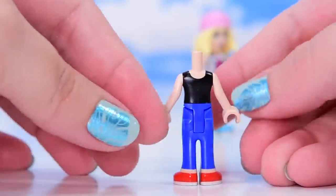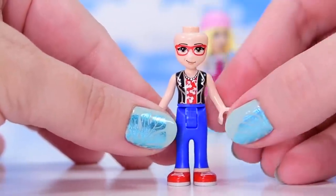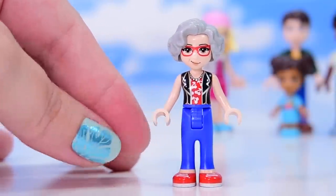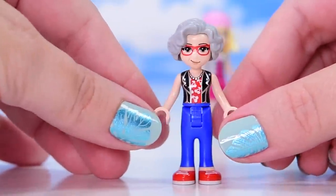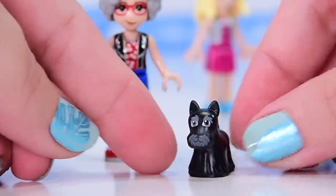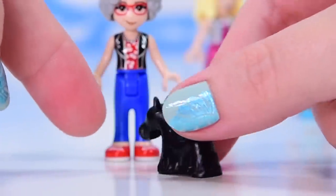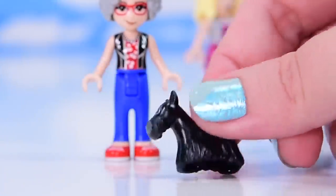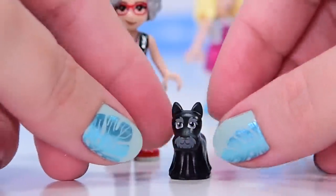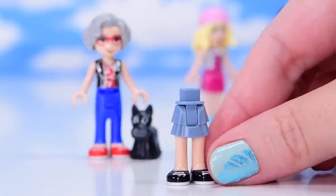Next we've got Dotty - she's Ethan's grandma. She's got the same outfit as before, same face, and still gray hair, but she doesn't have the funky hairstyle from the diner set, which is a shame. She's joined by a brand new dog mold - a Scottie, a little Scottish Terrier. This is brand new for the Friends line and it's so cute - like a little walking curtain, hollow underneath to fit over a couple of studs.